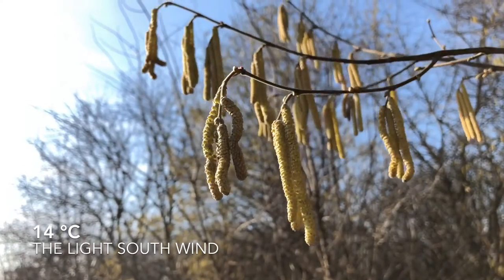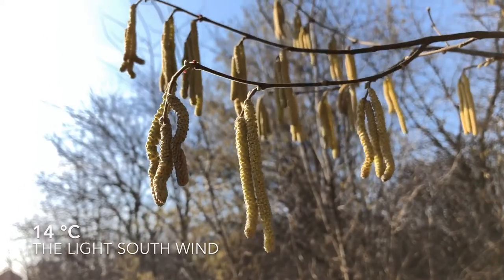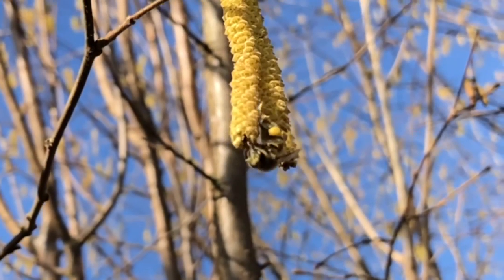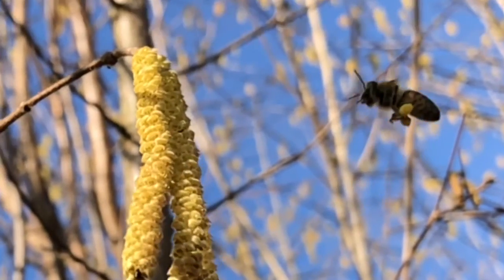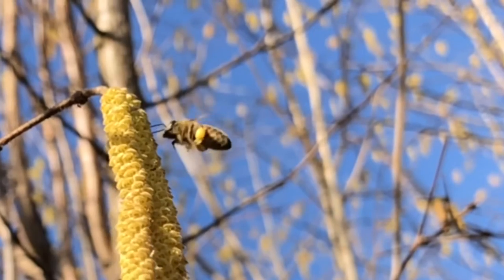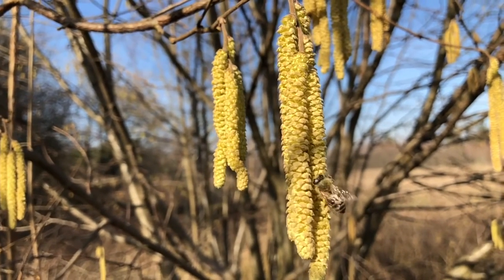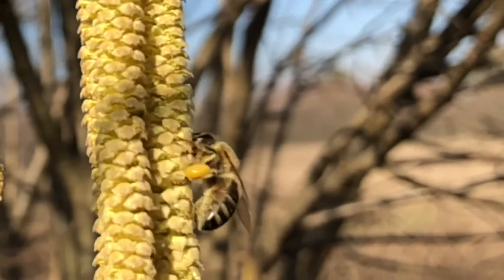At 14 degrees Celsius, the hazel trees are a great source of pollen for bees. The workers, in the already-warming sun, are moving across these inflorescences, gathering the pollen grains of this plant. One worker already has pollen loads formed in her baskets and will soon return to the hive. But before she does, she shows us how she forms her golden balls. Bees are covered in a layer of hairs that have been slightly electrified by the airflow during flight, and therefore attract pollen grains, which hazel abundantly releases.